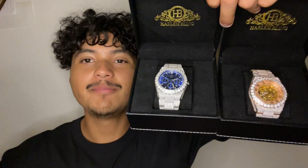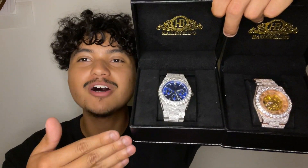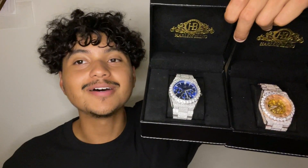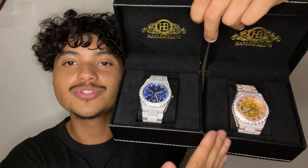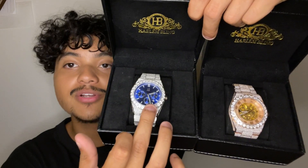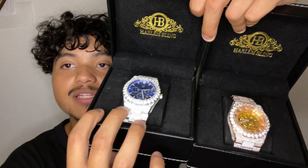Welcome back to another video. Today I'm going to be comparing these two Moissanite watches from Harlem Bling. They are both pretty expensive, over $1,000 each. Let's get into the comparison. One is rose gold and has a skeleton face. The other one has a perpetual calendar and is made of straight stainless steel with no plating.